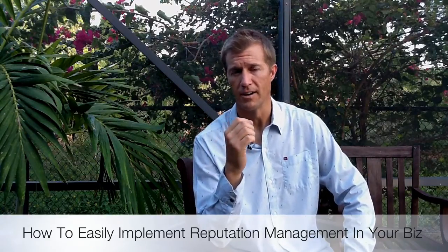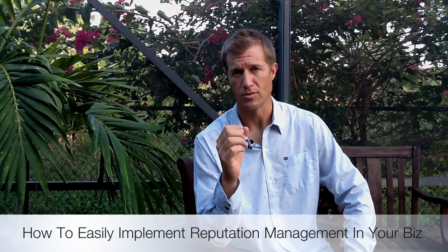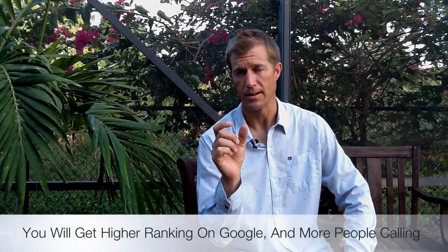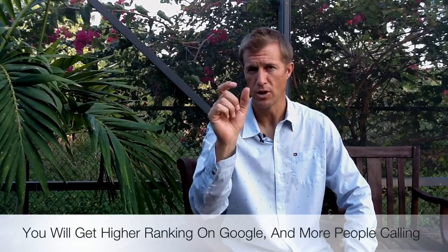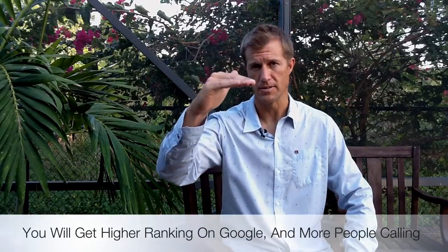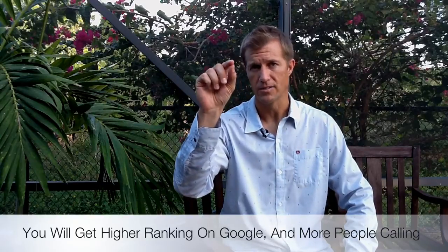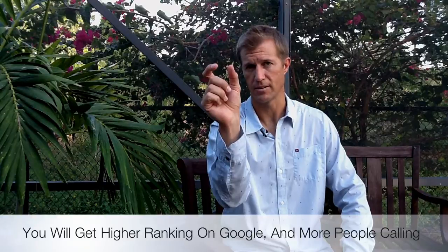The benefit of doing this is that you can get higher rankings in Google. Your Google Places page will show up more prominently, because you'll get those little stars. When you type in your keyword for your business and your business comes up on the map in the A, B, C, D, E, F, G spot, some of the Google Places pages will have those little stars out to the right.